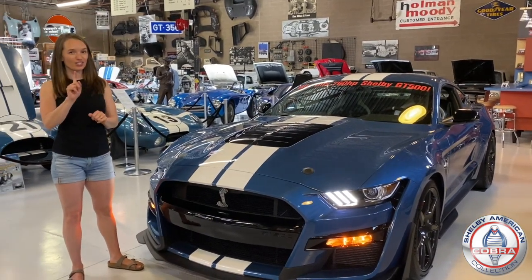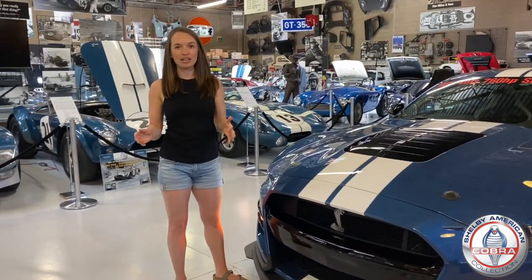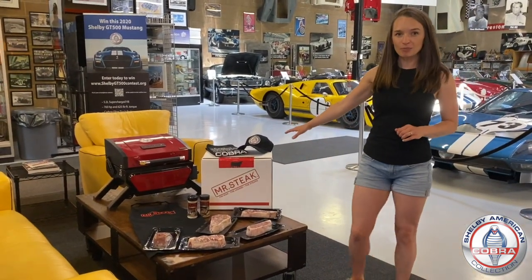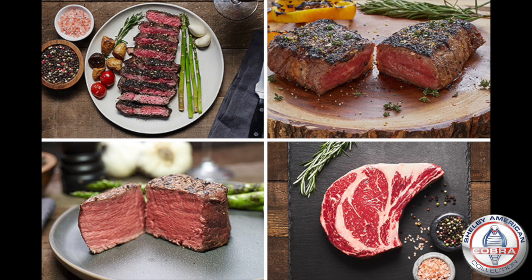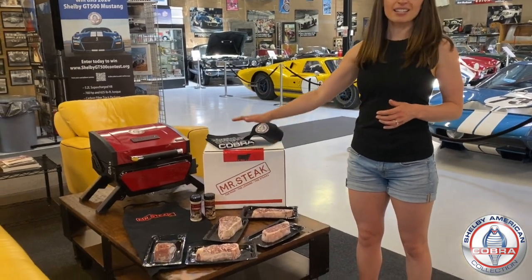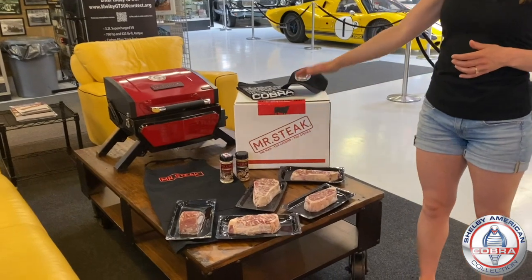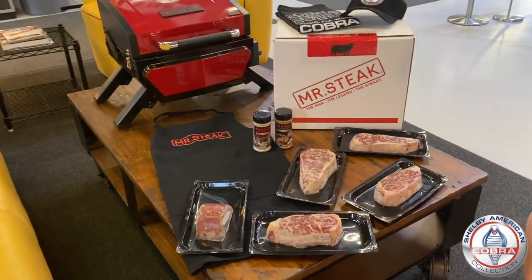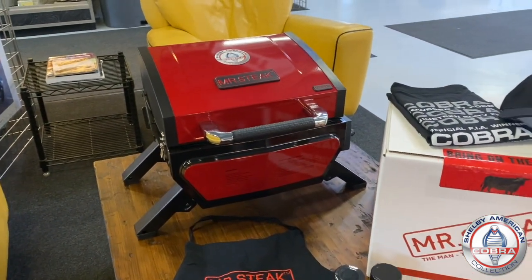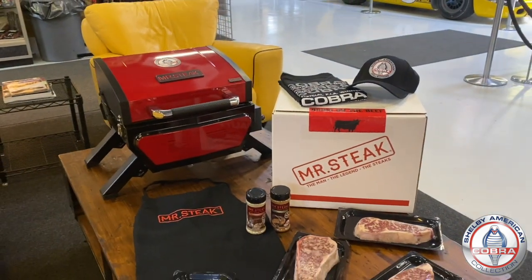We have something special to celebrate July 4th and our reopening. We have teamed up with our sponsor, Mr. Steak, to bring you a very special package. We are running a flash contest with Mr. Steak — a box of Mr. Steak's prime steaks. This is their grill master box; they're absolutely incredible — these are going to be the best steaks you've had all summer long. You're going to have steak seasonings, a Mr. Steak apron, and a Mr. Steak grill in this package as well — a portable infrared grill. You'll also get a Shelby American Collection t-shirt and a Shelby American Collection hat.